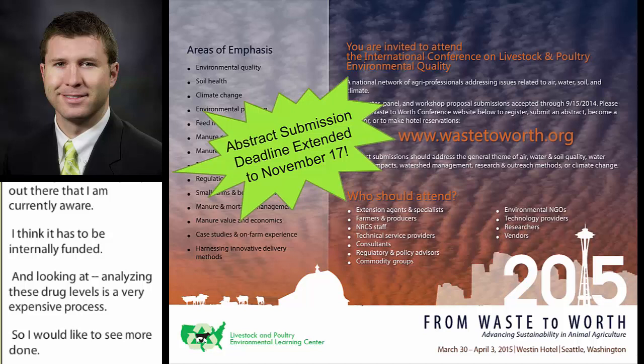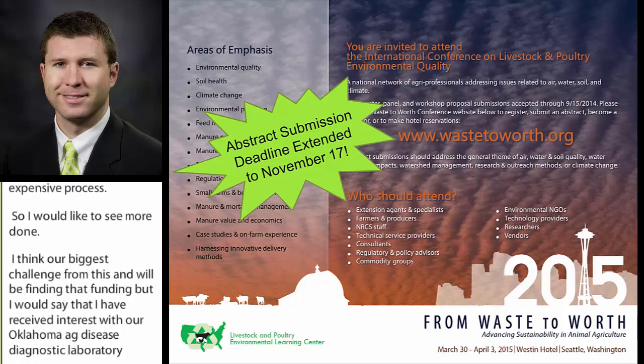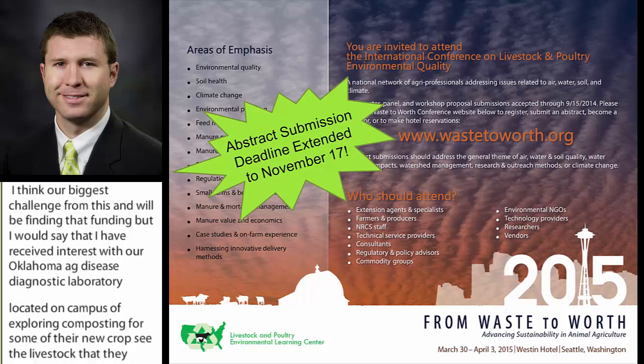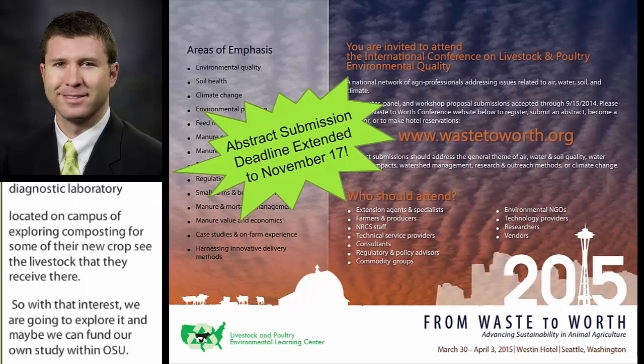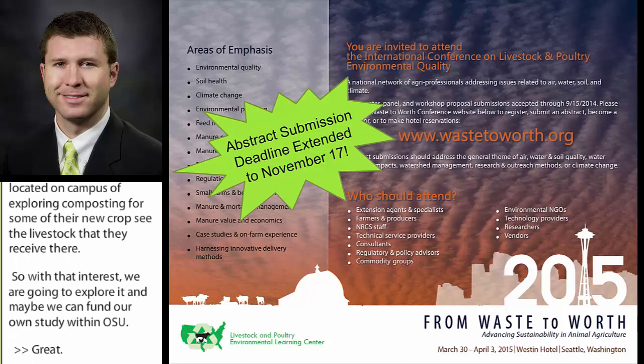I think our biggest challenge will be finding that funding. But I have received interest from our Oklahoma Ag Disease Diagnostic Lab, located on campus, in exploring composting for some of the necropsied livestock they receive. With that interest, we're going to explore it, and maybe we can fund our own study within OSU.